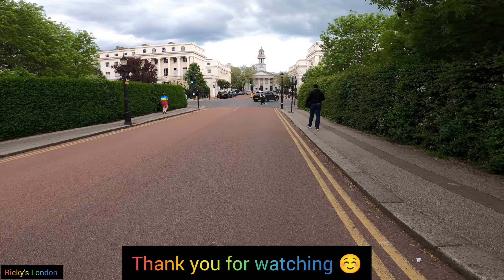I hope you have enjoyed this tour of Regent's Park and that you get a chance to explore it yourself one day. There is so much amazing stuff here and lots of hidden corners. Thank you for watching this video. Please do like and subscribe to my channel. Thank you.